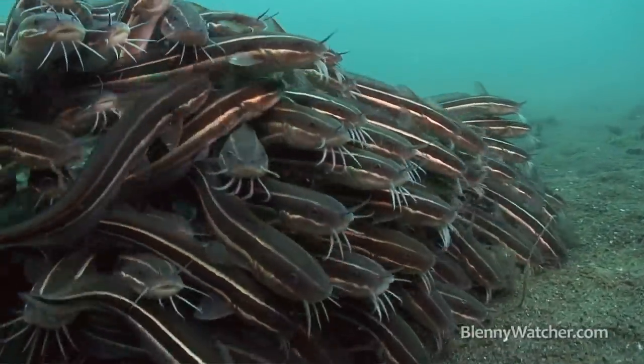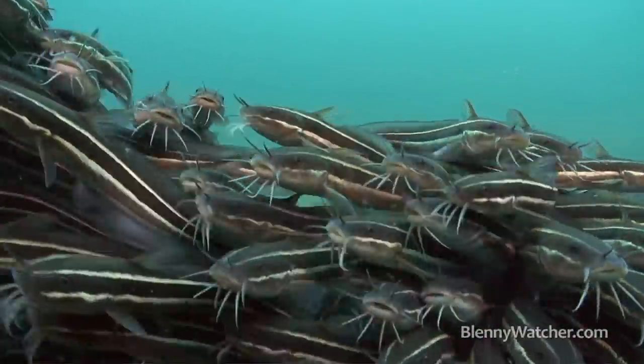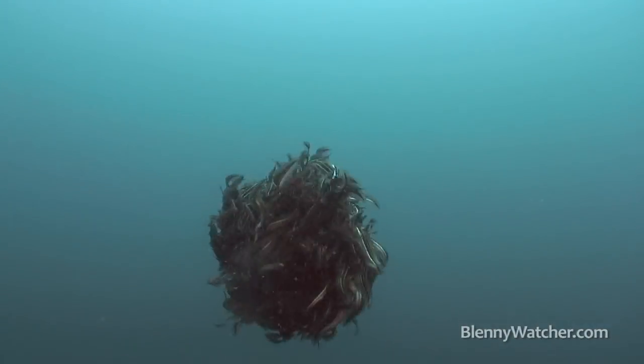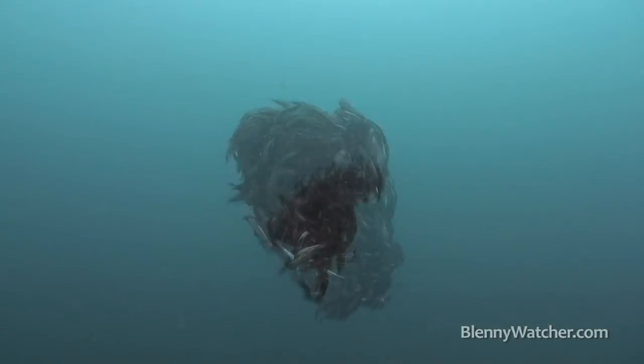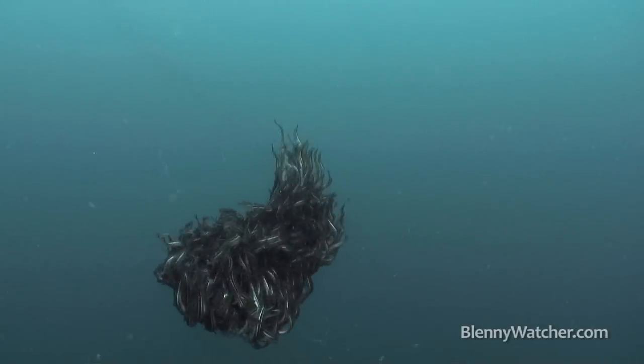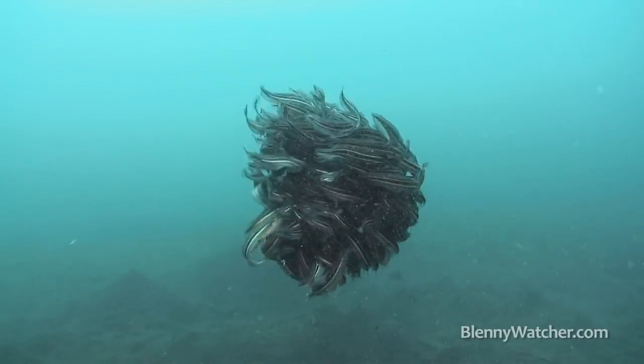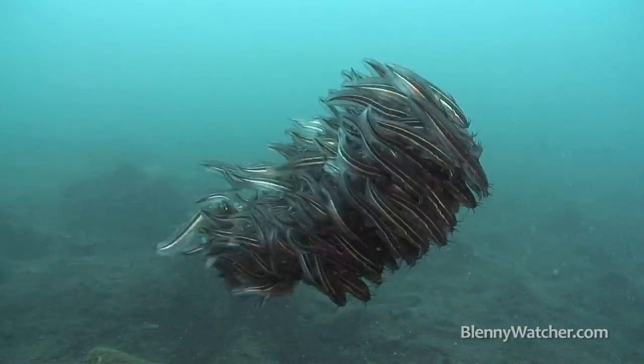I followed one swarm for almost an hour when it suddenly rose up into the water column. It was so beautiful. Then a few minutes later they all settled back down to resume feeding.